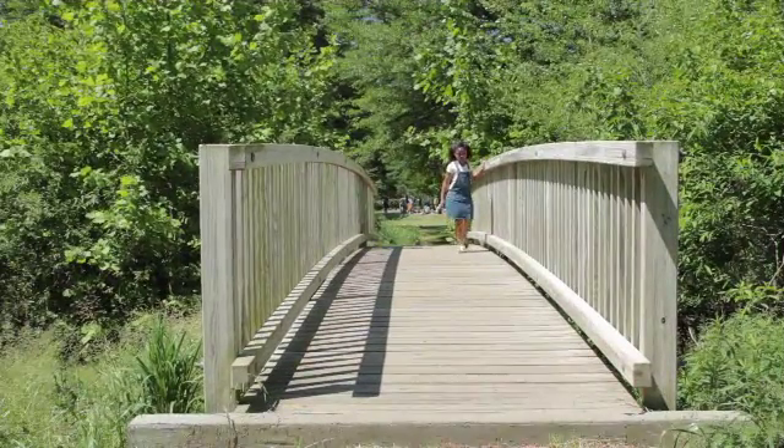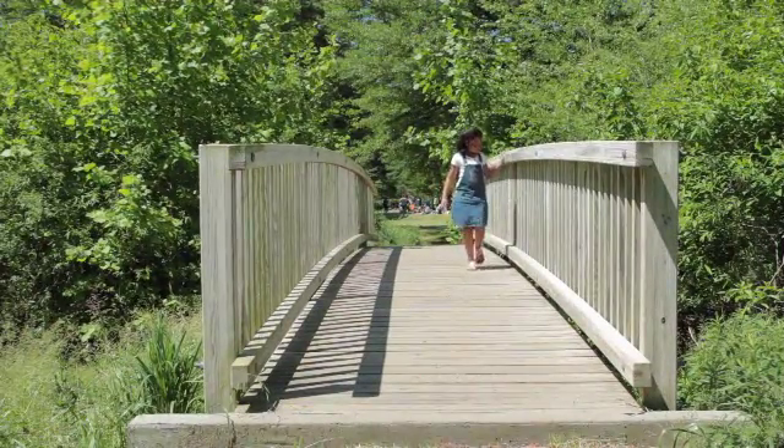Over. Over. The girl walks over the bridge.